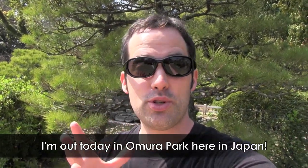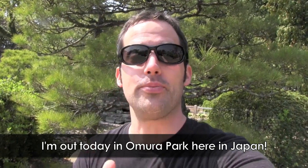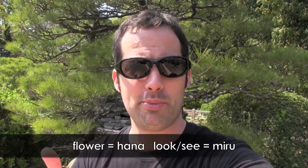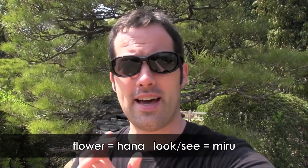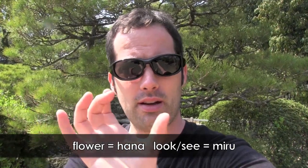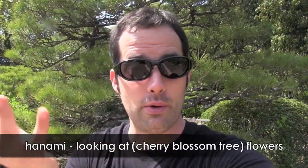Well, hello everyone, and welcome to Omura Koen. This is Omura Park in Nagasaki, Japan, and I am out here for Hanami. In Japanese, the word for flower is Hana, and the word for look is miru. So if you put them together — Hanami — we get 'looking at flowers.'